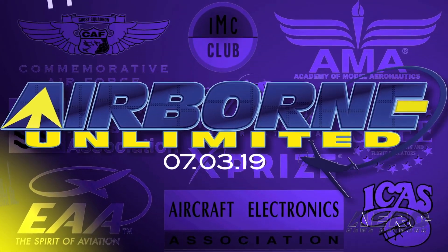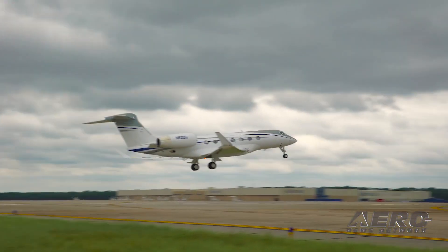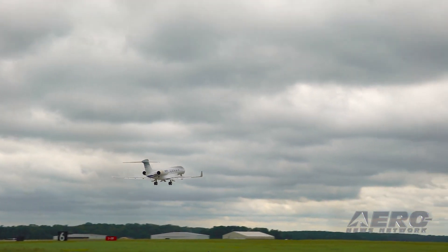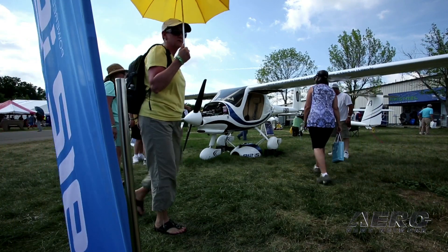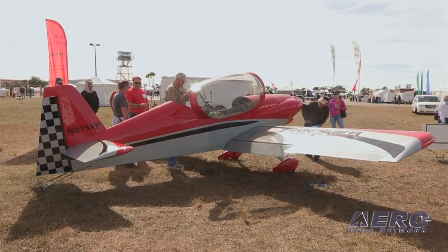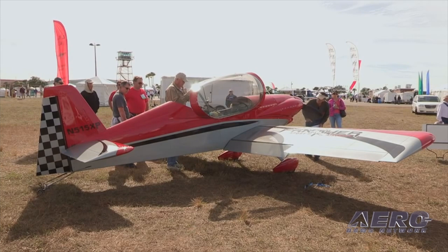Coming up on today's episode of Airborne Unlimited: the FAA certifies Gulfstream G600; the Pipistrel Alpha will play a key role in the U.S. Air Force training program; and Panther is added to the FAA's amateur-built aircraft kit list.